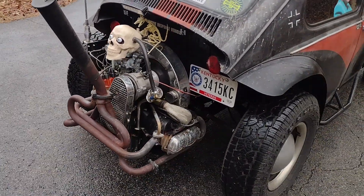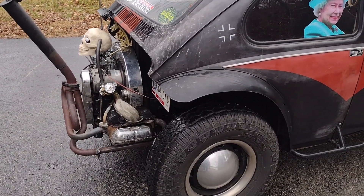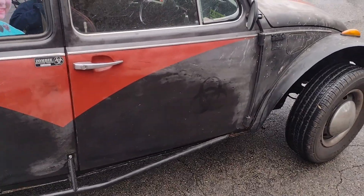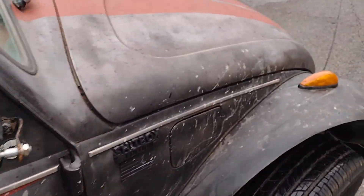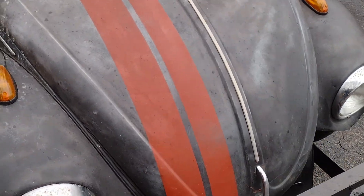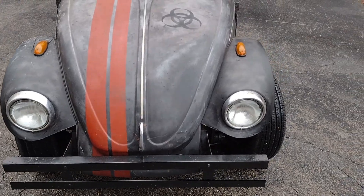It drives like a Volkswagen, it runs like a Volkswagen, but I don't have to worry about waxing it, keeping it painted, or even washing it. With a rat rod you can do whatever you want — it doesn't matter. It doesn't have to be a particular color, doesn't have to have a particular wheel size, the stitching in the seats doesn't have to be just so.